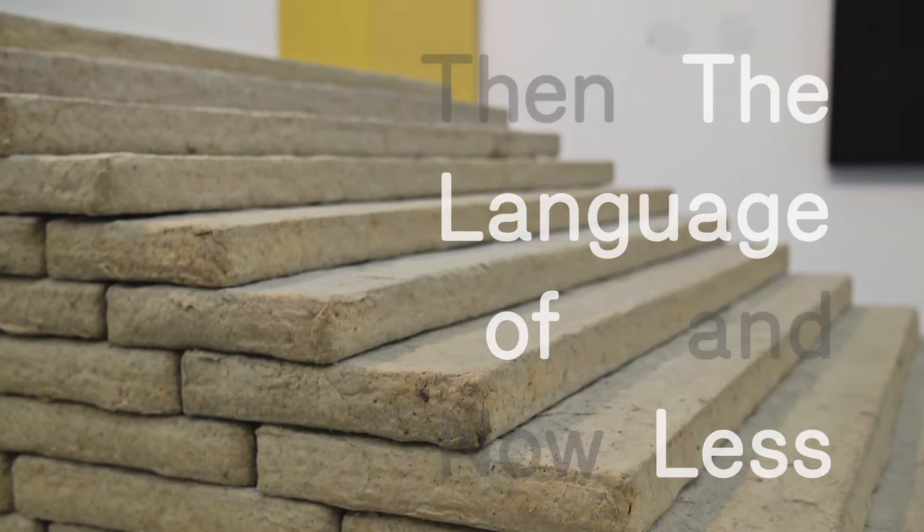I want to talk about a piece called Stairway by Jackie Ferreira. It's for me a discovery — I didn't know the work of this artist. What I like about it is that it's a very eccentric way of dealing with minimalism.